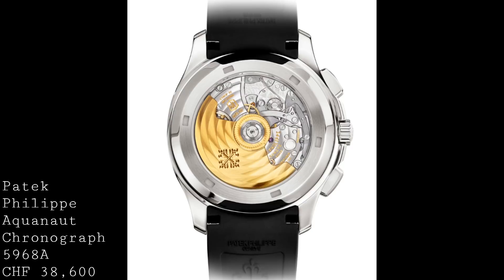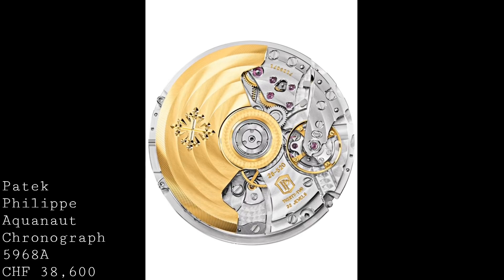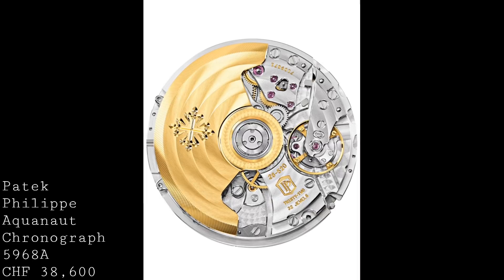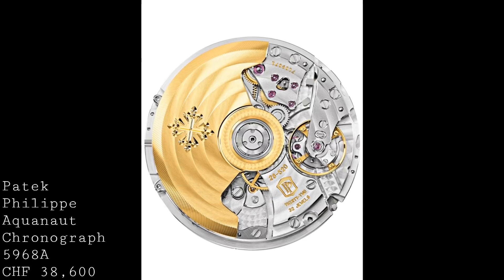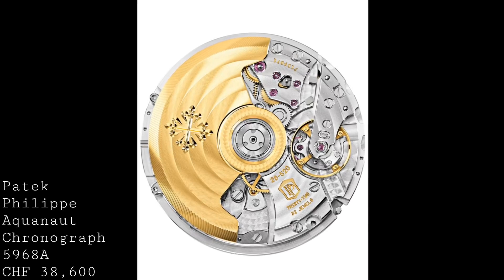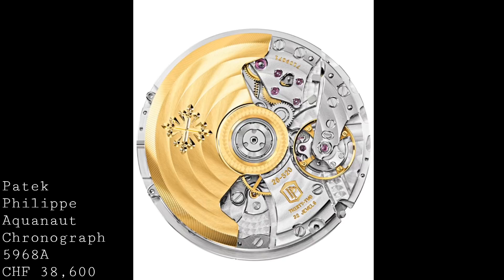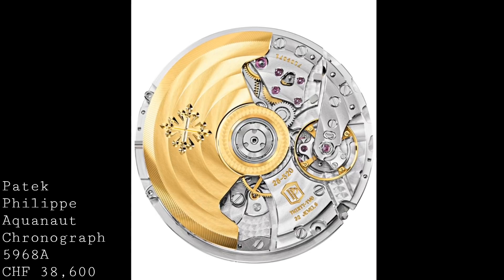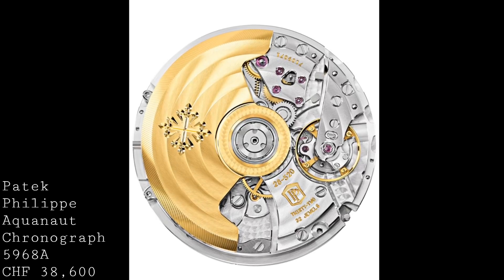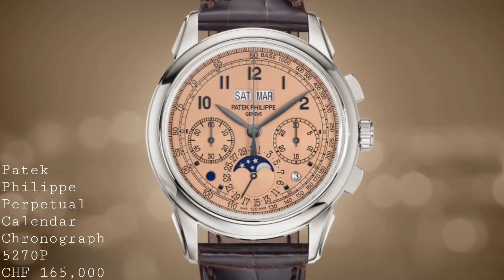This watch comes at 38,600 Swiss francs — certainly a great deal of money — but I think Patek Philippe have really hit the nail on the head, providing a very interesting alternative to the standard Aquanaut and creating something which is directly in competition with Audemars Piguet chronographs.